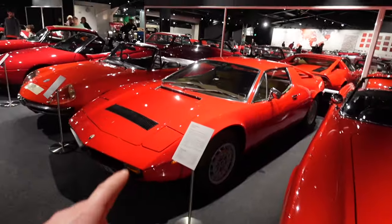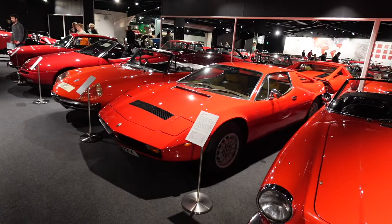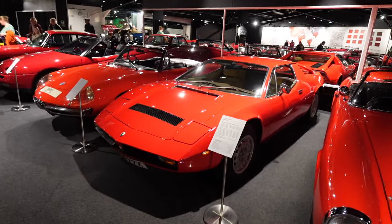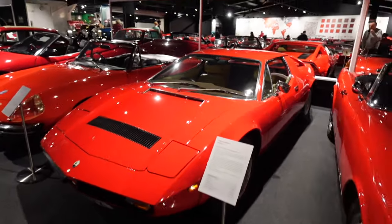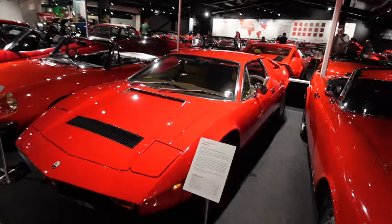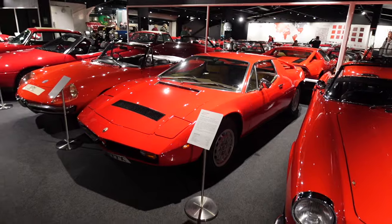The Maserati Merak SS came out just before I was born — I was born in '83 so I think this came out in '82. When it came out in 1982 it was £12,000, which was a lot of money back in the day.